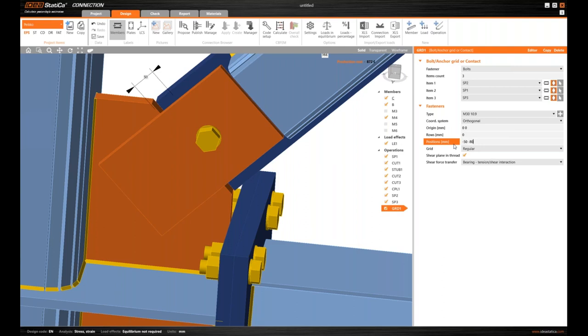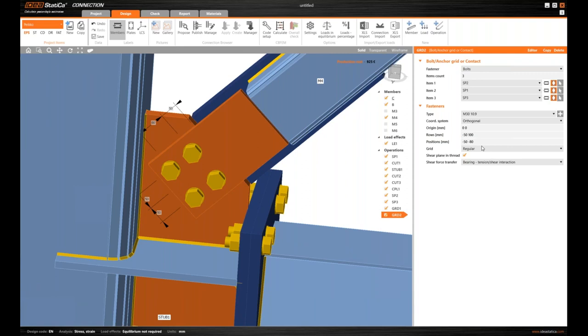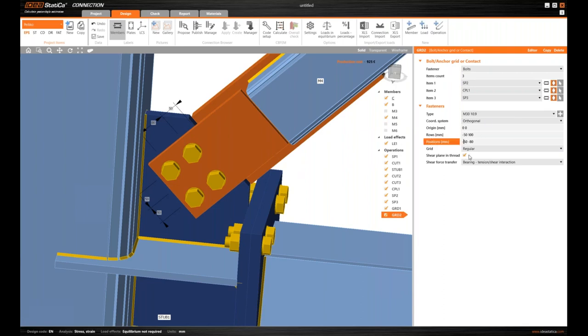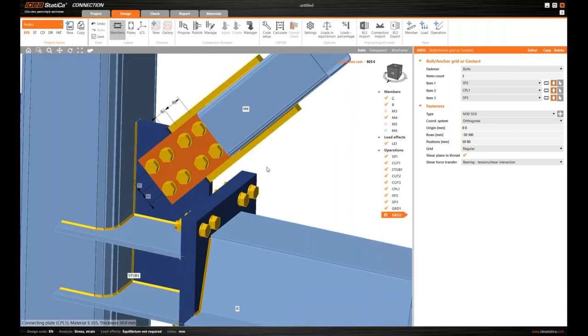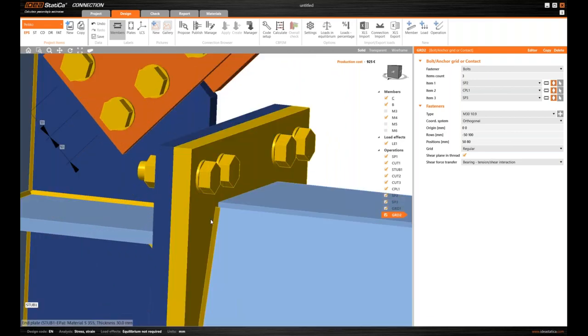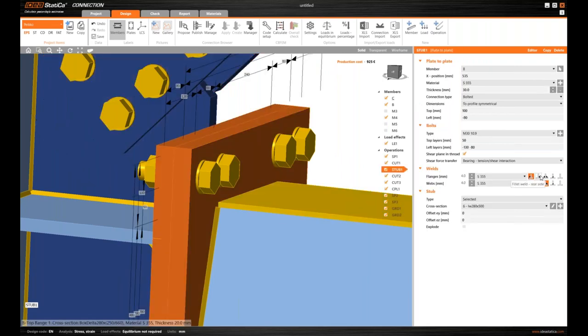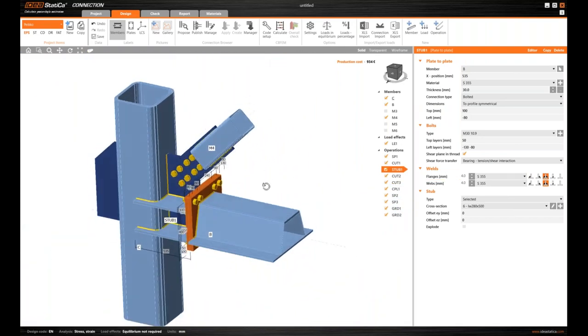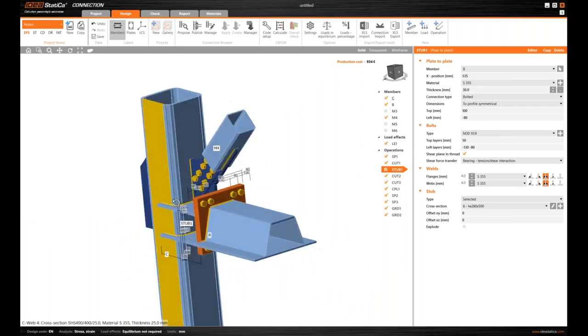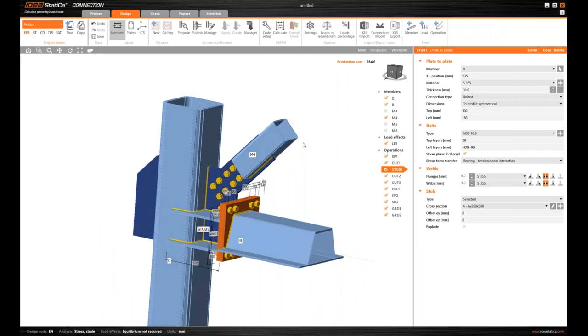Changing the number of plates bolted together and selecting the specific plates. The washer is there. Moving the bolt grid — two rows. Copying to the other side with the middle plate as CPL1. Using a positive value, and we have it. I can see some missing welds, so adding those — they're visible now.